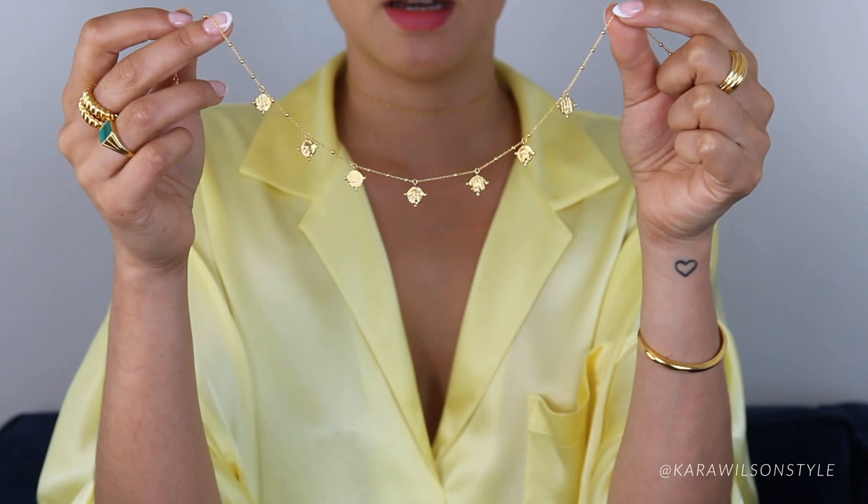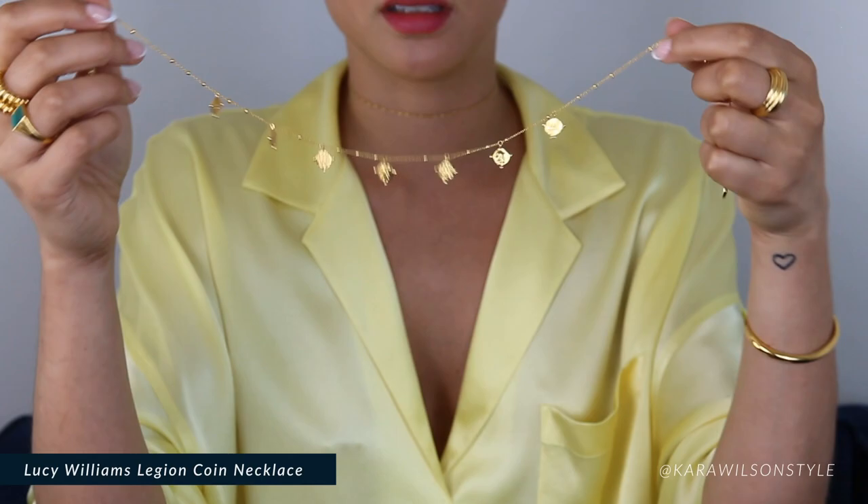Next is this beaded coin Legion necklace, and because I'm such a sucker for coins I also wear this every day.